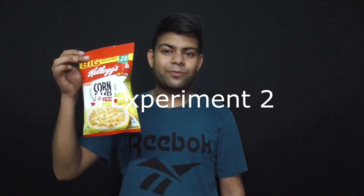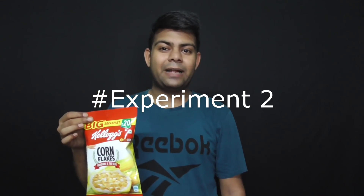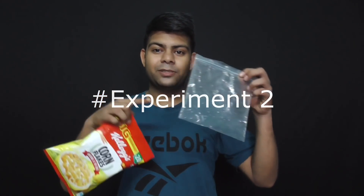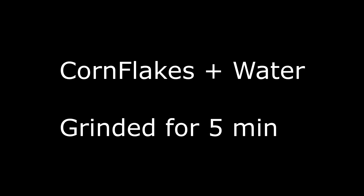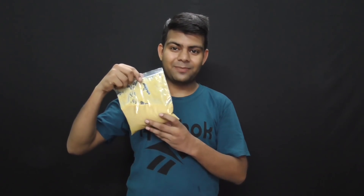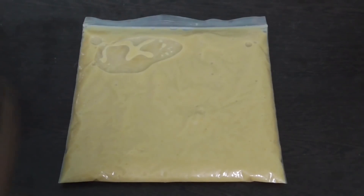So now let's extract all the iron from the cornflake. We will take this cornflake, add some water into it, and then grind the mixture in the grinder. And then fill that paste into this plastic bag. I have transferred all the mixture into this plastic bag. Now I am going to take this magnet and move it on this packet to and fro. So let's start.